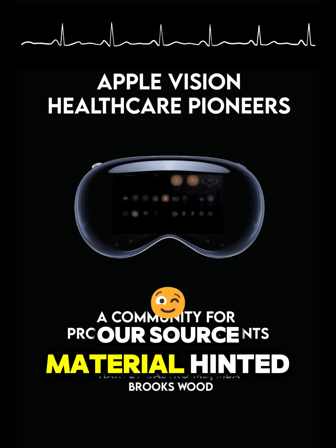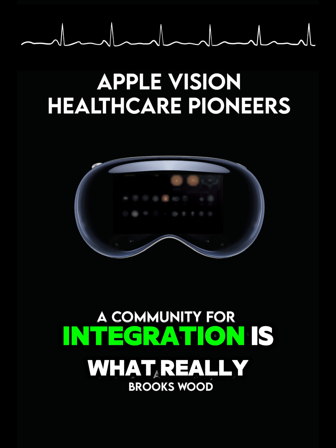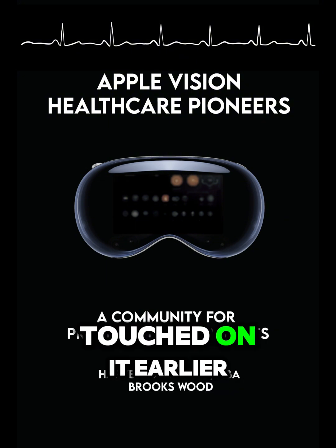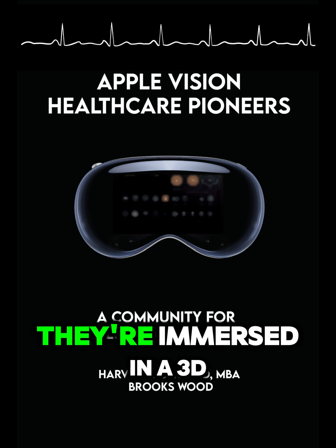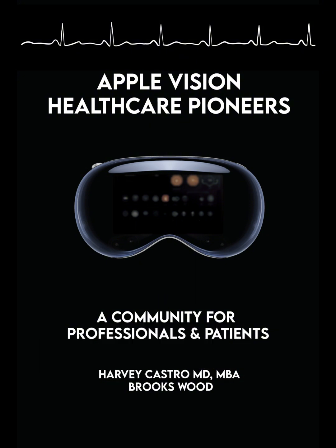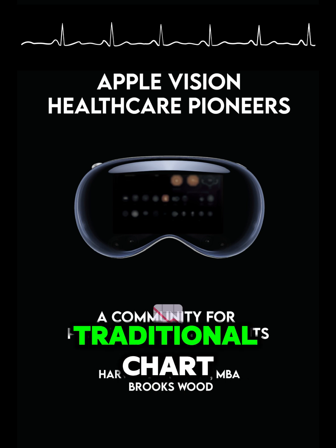Let's peer into the future. Our source material hinted at some truly mind-blowing possibilities: AI-powered diagnostics, personalized treatment plans based on your unique genetic makeup, even virtual reality simulations for training the next generation of doctors. The potential for AI integration is what really captures the imagination — particularly the idea of a spatial computing electronic medical record. Imagine a doctor putting on the Vision Pro headset and being immersed in a 3D visualization of a patient's entire medical history. They can walk through a timeline of the patient's health, see 3D models of organs from scans, and call up lab results as interactive graphs all around them. It would transform how doctors interact with patient data, making it easier to spot patterns and make connections that might be missed on a traditional chart.